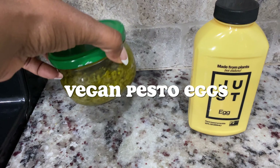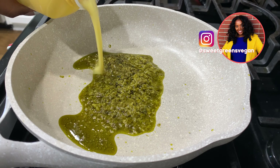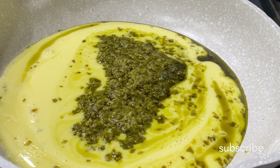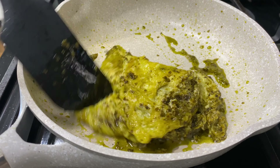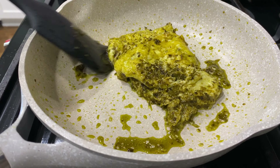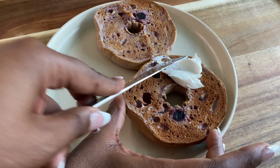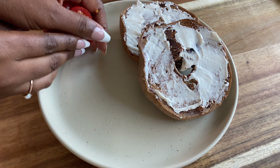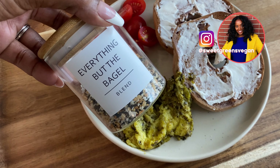For breakfast I'm having the TikTok viral pesto eggs — vegan of course — using the liquid Just Egg as well as some vegan pesto that I picked up at TJ Maxx in their little grocery section. This was actually really good. Next time I'm going to use homemade pesto because there was probably a little too much oil in the store-bought one. I had that with some Dave's Killer Bread blueberry bagel, some tomatoes, and sprinkled everything bagel seasoning on top.